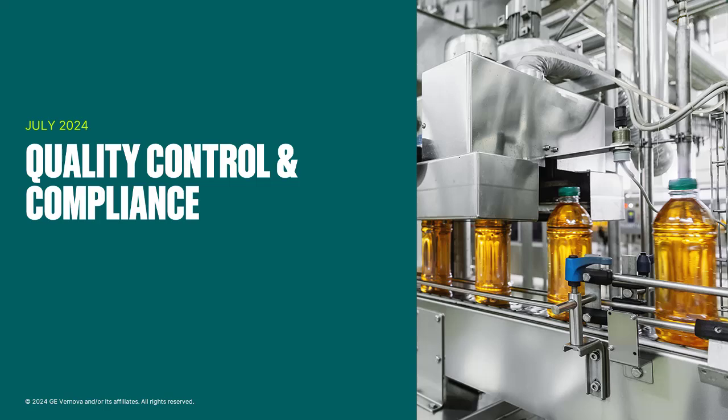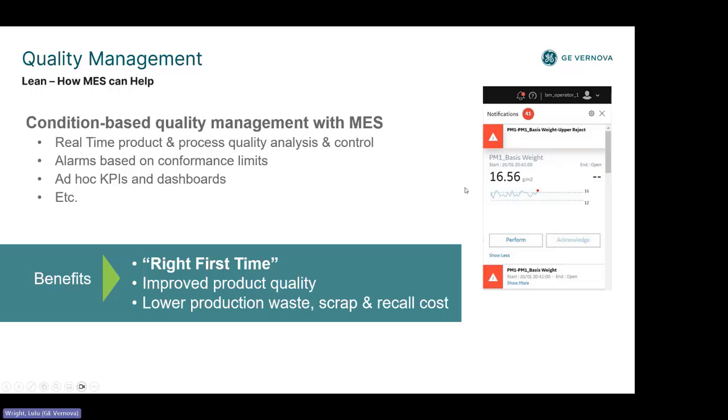We're now going to go a little bit deeper into the three topics that Dave just introduced, starting with quality control and compliance. The more you can produce right the first time, the better. We can help by allowing users to see alarming in real time based on different conditions, and to focus on process quality analysis and control.